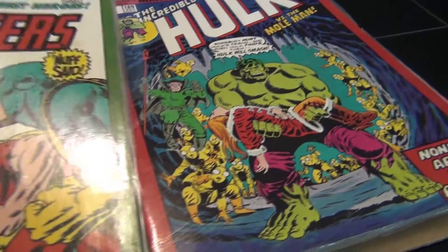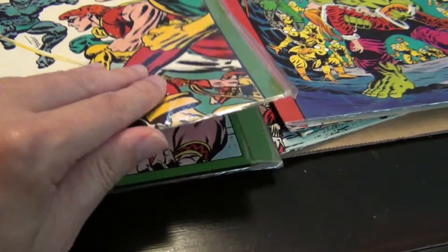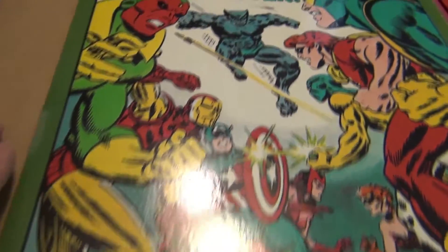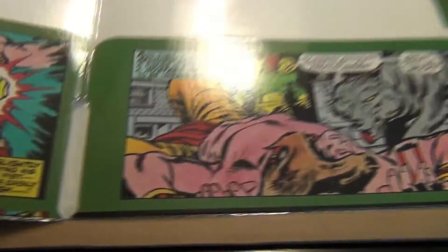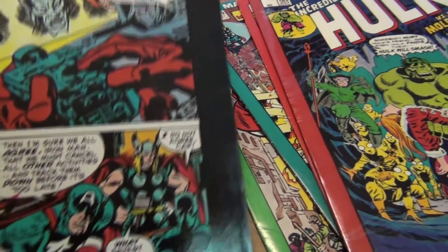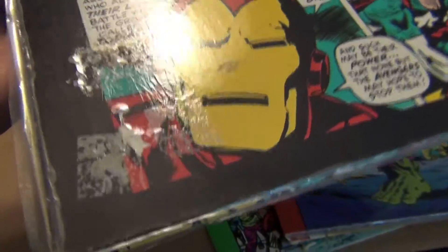The next one I have is the Avengers — same thing, still in the wrap. Great cover. It's so shiny from the plastic wrap. This one still had the glue from the price tags.